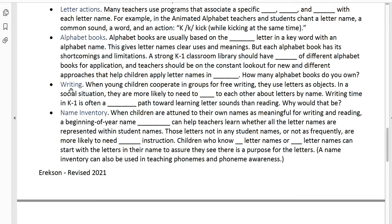Writing time in K–1 is often a stronger path towards learning letter sounds than reading is. Why would it be a stronger path for young kids to go through writing rather than reading? Kids learn a lot more about letters, phonics, and sounds when they're trying to write in kindergarten and first grade than they do when they're trying to read.